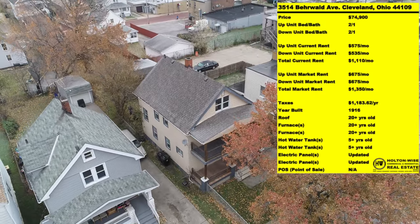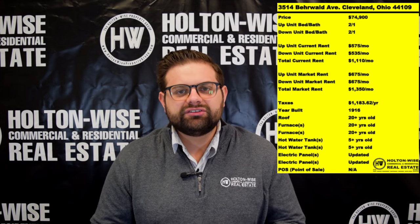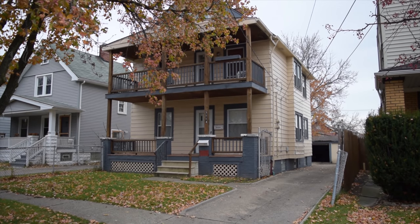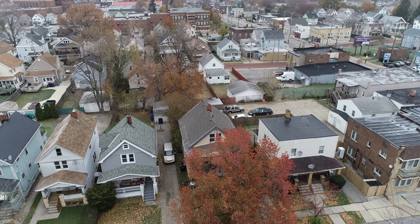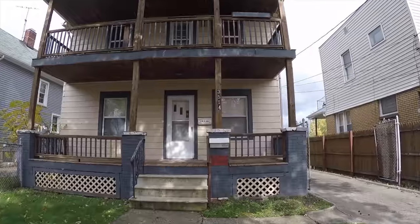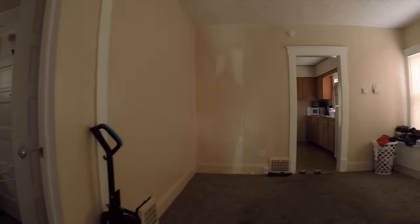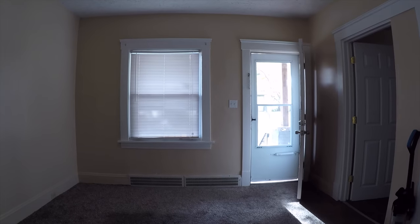Moving on to the next duplex: 3514 Burwald. I've given you a little bit of a discount on this property — I've priced this one at only $74,900, which is a $5,000 discount off of what I would normally sell this duplex for. The difference here is there's a little bit of work you need to do to get to that max rent. Right now those two tenants are both paying under-market rents — we're only bringing in $1,110 a month, when we should be bringing in $1,350 a month. So because the current tenants are a little bit under that market rate of $675 per unit, we've gone ahead and given you that $5,000 discount. The move is to go in, purchase the asset, and slowly raise those rents.